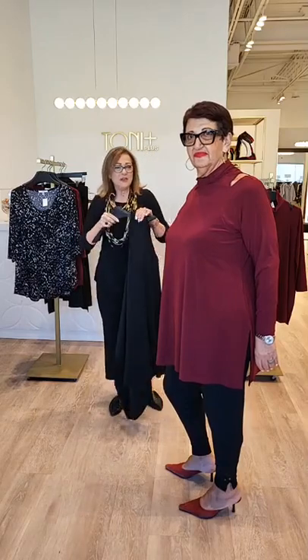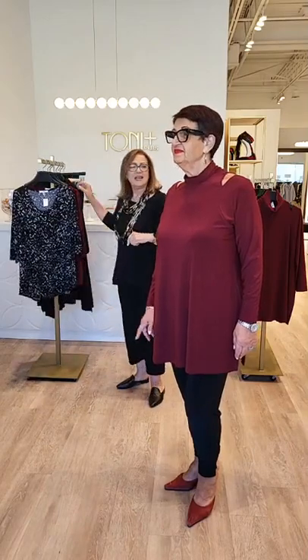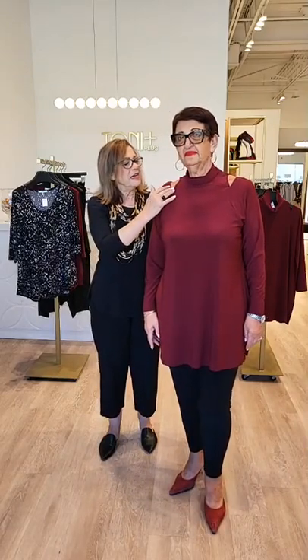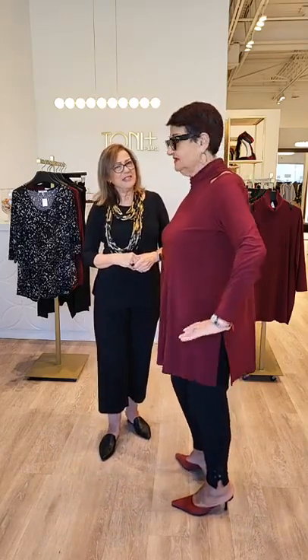Ella's wearing the sliced tunic, and this is a new style by Simply. We just love the simple slice, showing a little bit of skin here — just very, very simple but a little bit of sex appeal. This beautiful turtleneck mock neck has some nice seaming detail and also a beautiful slit at the side. That looks really, really nice on you, Ella.